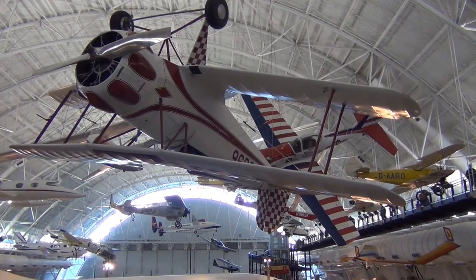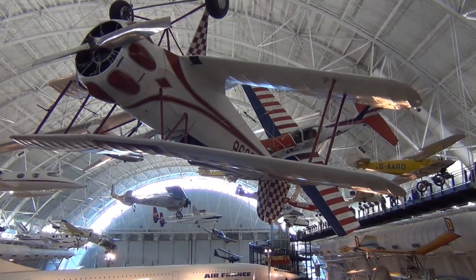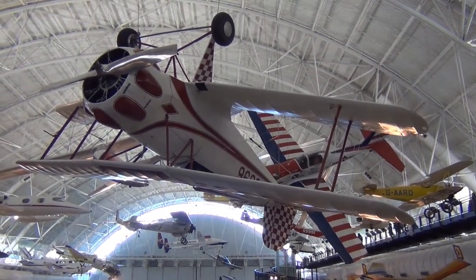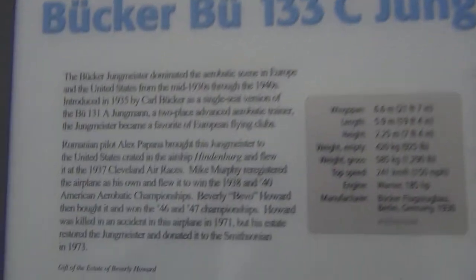Here's a Bücker Jungmeister, an aerobatic plane from the 1930s and 40s. They had to find a nice flat place to fly it.